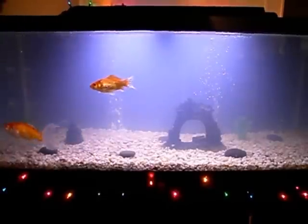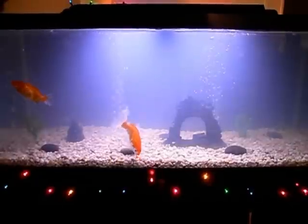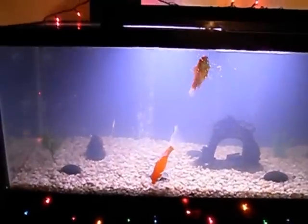Got some established media rolling in the filter, put some established media — or the established gravel in the bottom — and then I have another established filter up there. Christmas lights all over, stockings for the fish.